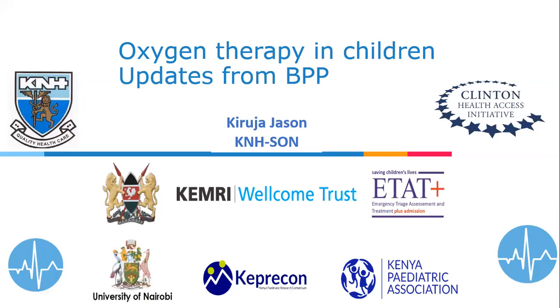Thank you, Janima, for the introduction. We are focusing on a small part of the new basic pediatric protocol — the part on oxygen therapy. The work around oxygen in the basic pediatric protocol has come to fruition because of the work of many partners: the Ministry of Health, the University of Nairobi, Kenyatta National Hospital, Clinton Health Access Initiative, among many other partners who have made the basic pediatric protocol a reality. Today we are going to focus on the oxygen part.